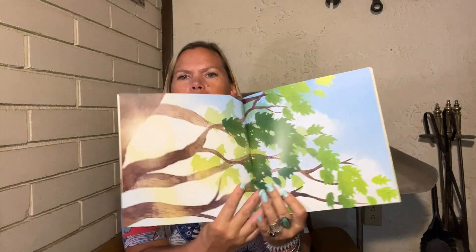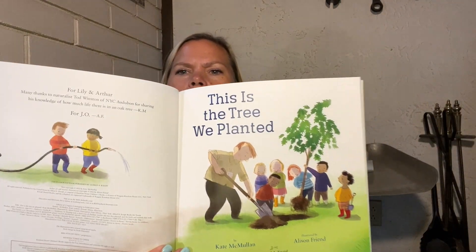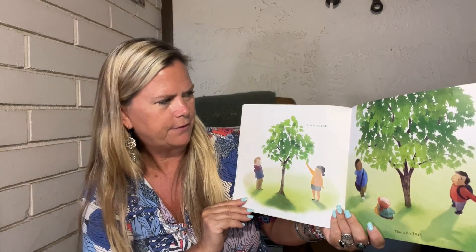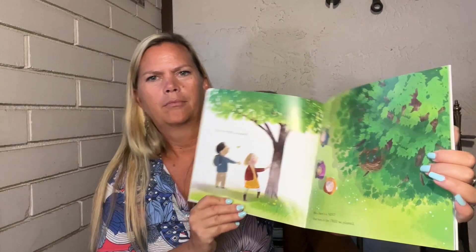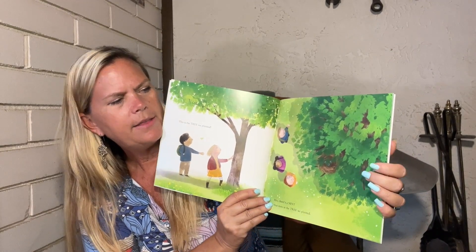All right, here come the dogs — they're passing through. Look at that, it's like you're laying under a tree! 'This is the tree we planted.' Have you ever planted a tree? I have — lots of trees that we've been planting, all sorts. I'll tell you about it after. This is the tree we planted.